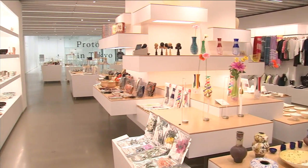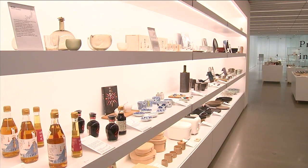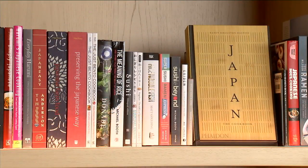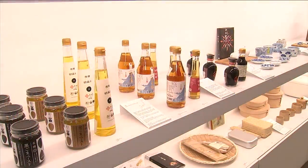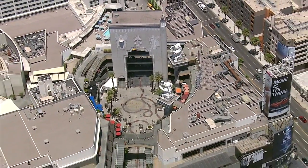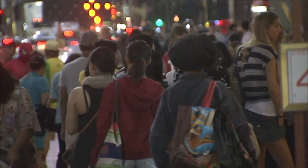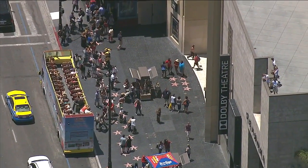This is a place where the country of Japan hopes to expose some of its finest qualities to the world. Instead of bringing tourists to Japan, they are bringing Japan to the tourists. That's why it sits right here in the middle of the bustling masses of Hollywood and Highland, where 25 million people come every year.